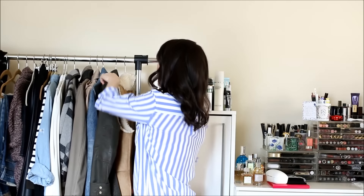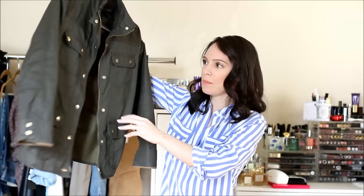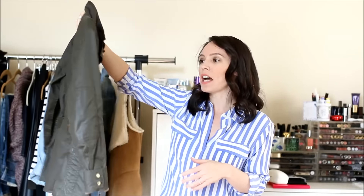The next piece is a staple I bought a few years ago — I feel like every girl in New York has this jacket. It's the J.Crew field jacket in army green, which to me is a basic staple alongside black and brown. I love it because it's casual and I can throw it on with pretty much anything. It's a great lightweight jacket to transition from summer to fall, and then from winter to spring.